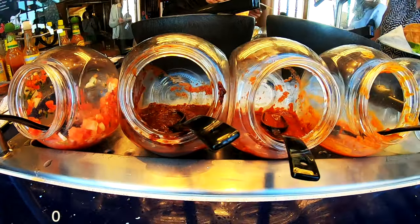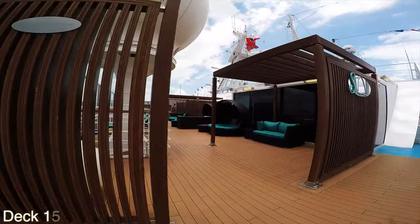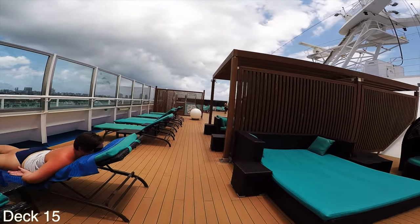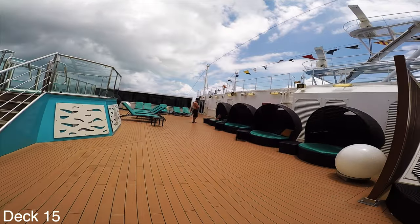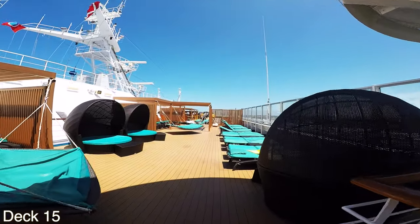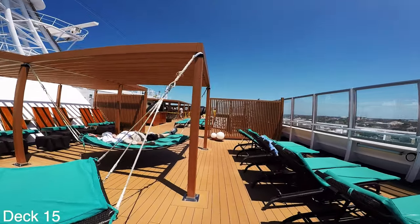Let's head back toward the front of the ship close to the water slides and take a look at the Serenity adult area. Here you'll find an extremely relaxing area with pretty cool views, plenty of loungers and cabanas. There are a couple of hot tubs and a bar all the way at the front.